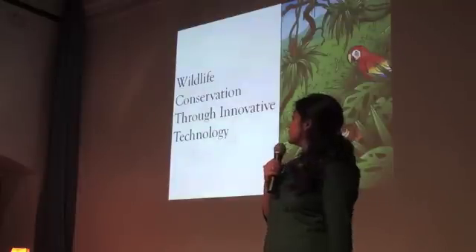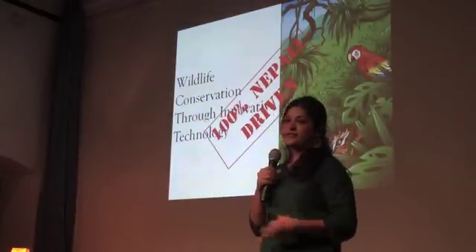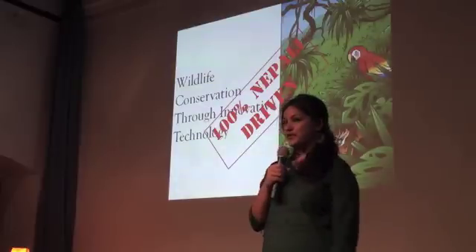That's how we've been doing wildlife conservation through innovative technology here. I'm very proud that it's a completely Nepali-driven thing — we've developed our own local capacity and we're doing international-level research right here in Nepal. Thank you.